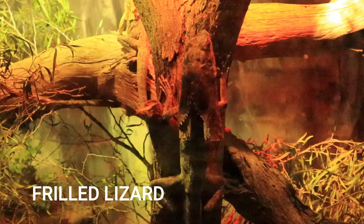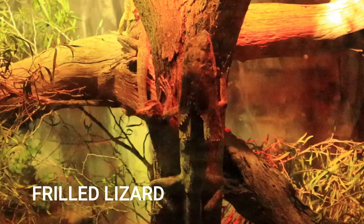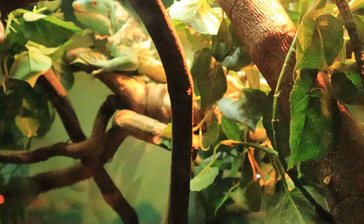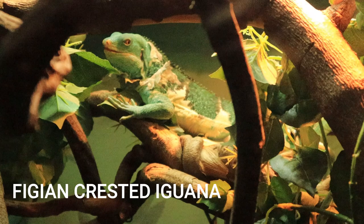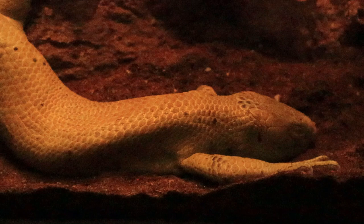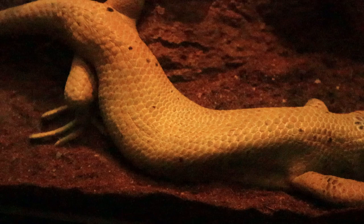This is a frill lizard, commonly known due to the large frill which is normally around its neck. This frill is used as a defense mechanism against predators. This is the green iguana and the Fijian crested iguana.